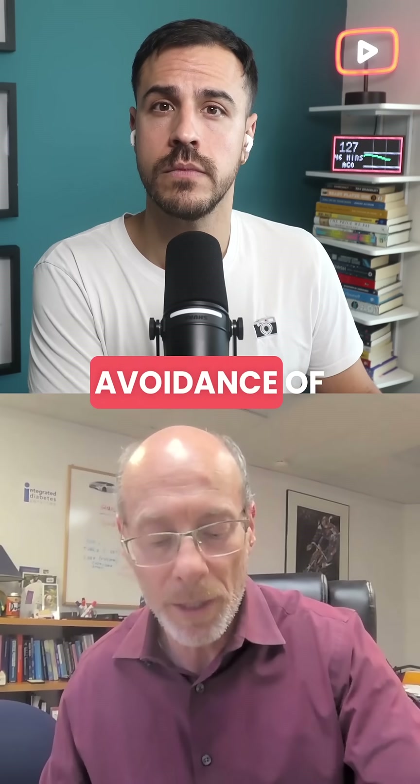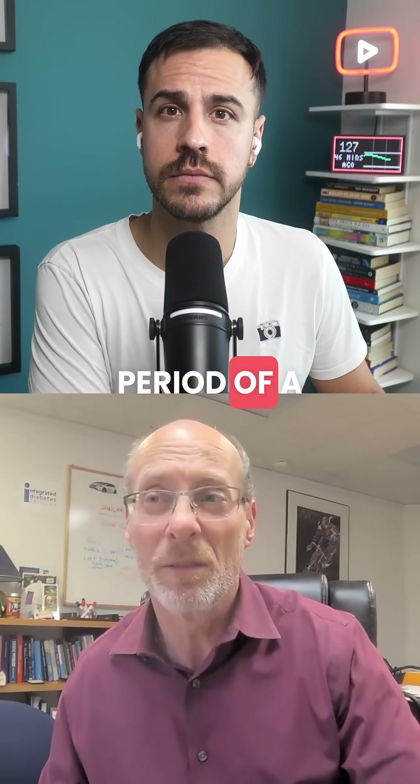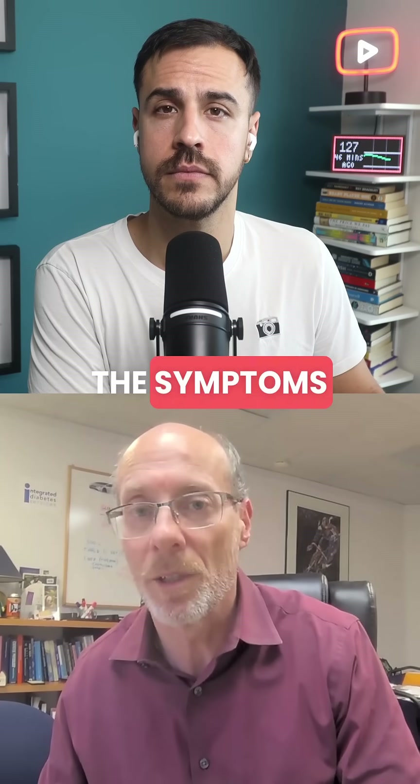Realistically, just avoidance of lows for a period of a week or two and you'll start to notice the symptoms returning.